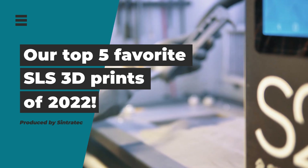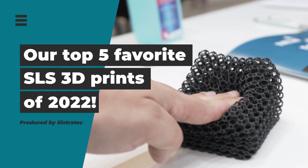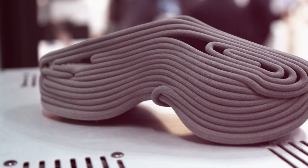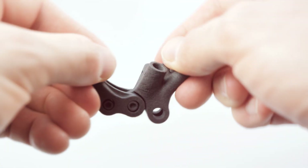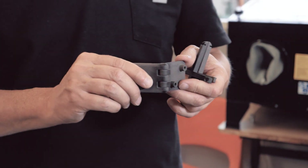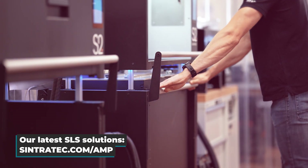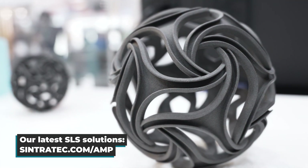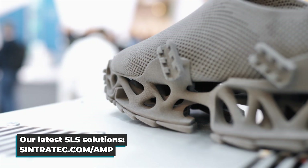These were our picks for the top 5 SLS applications of 2022. Of course there were many other great 3D parts that we were not able to mention here. What did you think of our picks? Do you have a favorite 3D print of the year as well? Let us know in the comments. And of course, if you want to learn more about our latest SLS solutions, visit sintertech.com. Stay healthy and see you in the next year.